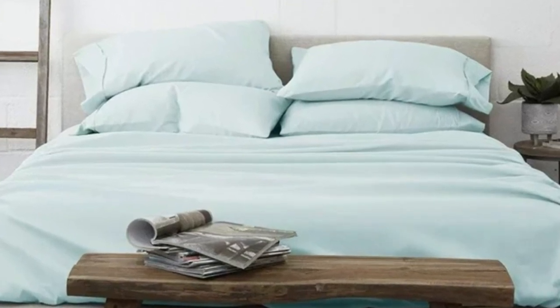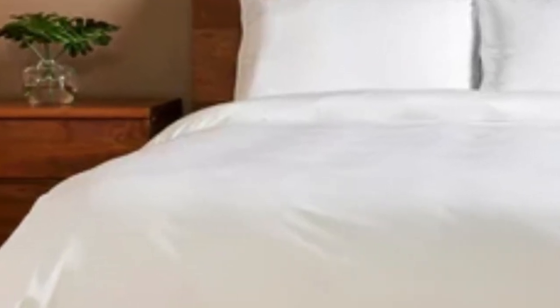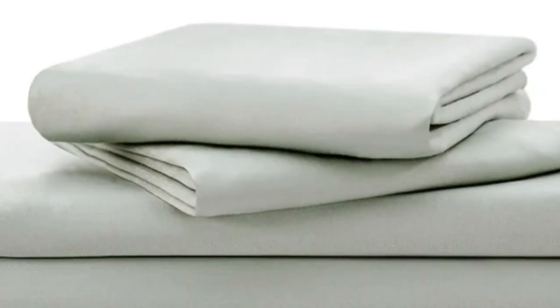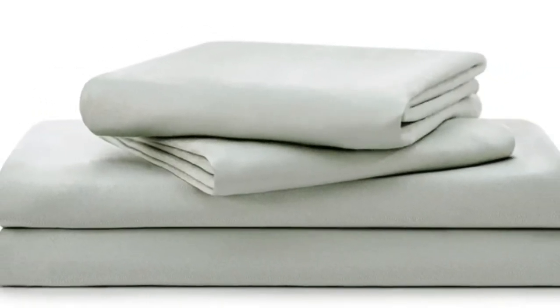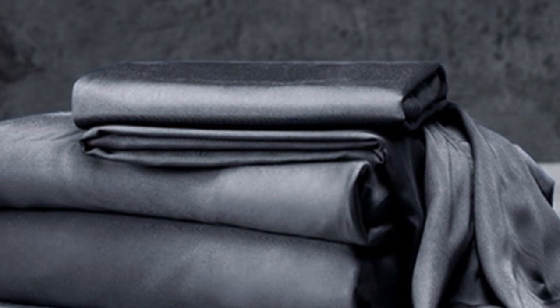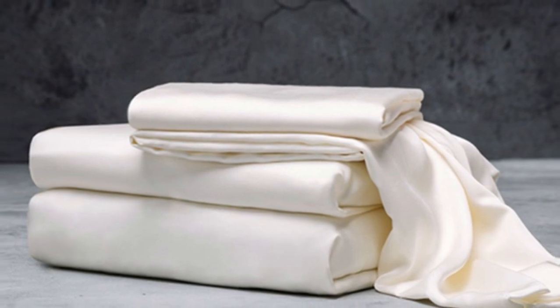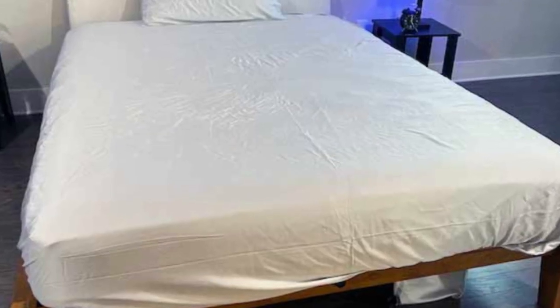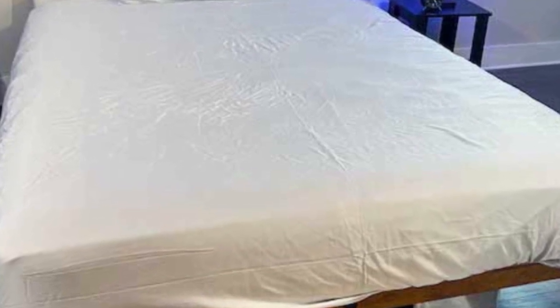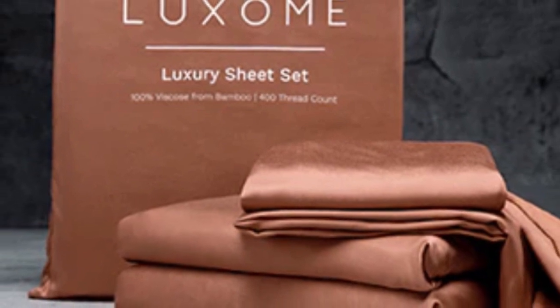Thread count is an indicator of softness and durability. With bamboo in the construction, these Luxone sheets are fantastic for hot sleepers because it's a breathable and moisture-wicking fabric. With 17-inch deep pockets, these sheets should fit most mattresses, even with the inclusion of a mattress topper. Bamboo viscose is lightweight, breathable, and moisture-wicking. Hot sleepers won't feel sweaty and stuffy while using these sheets.